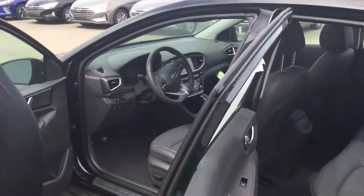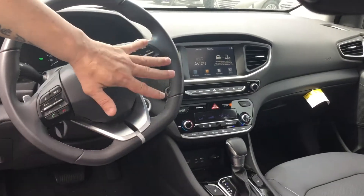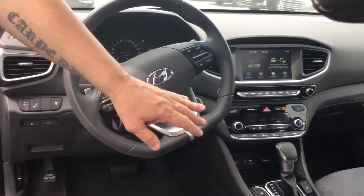As you can see, this has got the black leather interior. It also comes with voice recognition, touchscreen, backup camera, Android Auto, Apple CarPlay, Lane Keeper Assist, and heated seats.